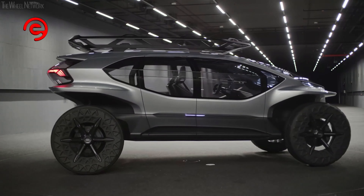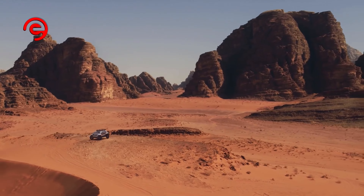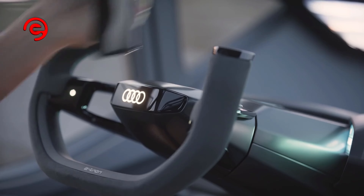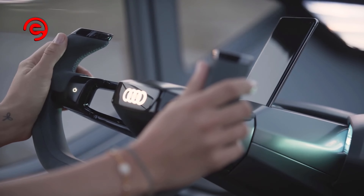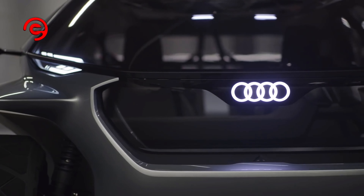Audi presented the AI Trail concept at the IAA 2019. The car combines futuristic design with autonomous driving, electric mobility, and a special connection to nature.